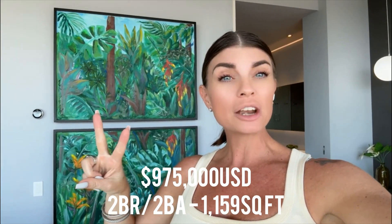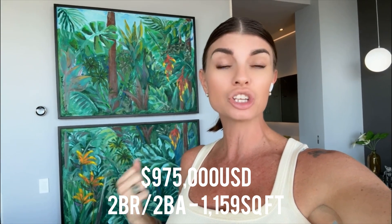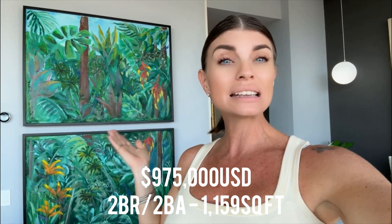Okay, let me tell you about this condo. You have a little over 1,100 square feet here — this is two bedrooms with two full baths. The asking price is $975,000 US dollars. Everything that you see is coming with the apartment, and I believe they did also use it as a rental, so if you wanted the rental history we can definitely get that for you. This place has one of the very best rooftops in all of Vallarta.